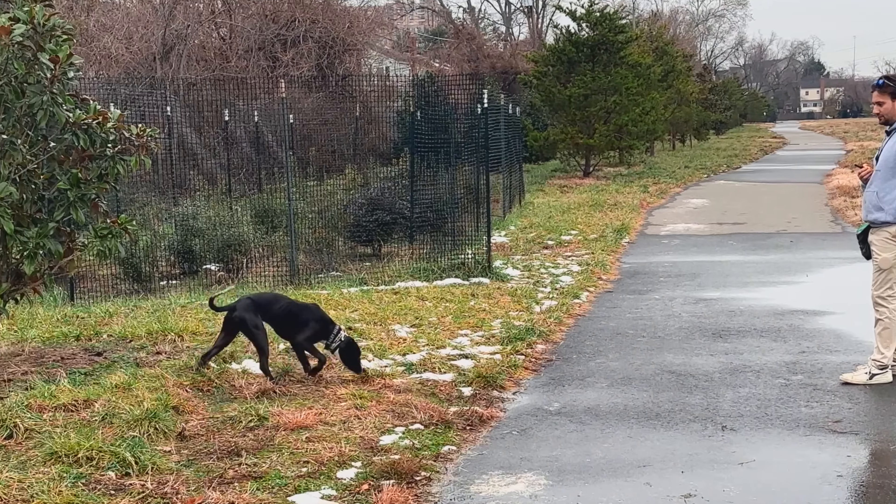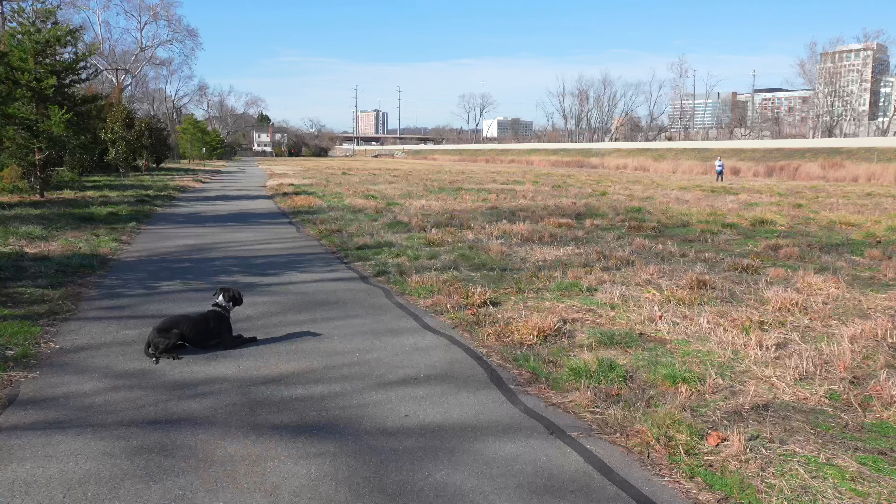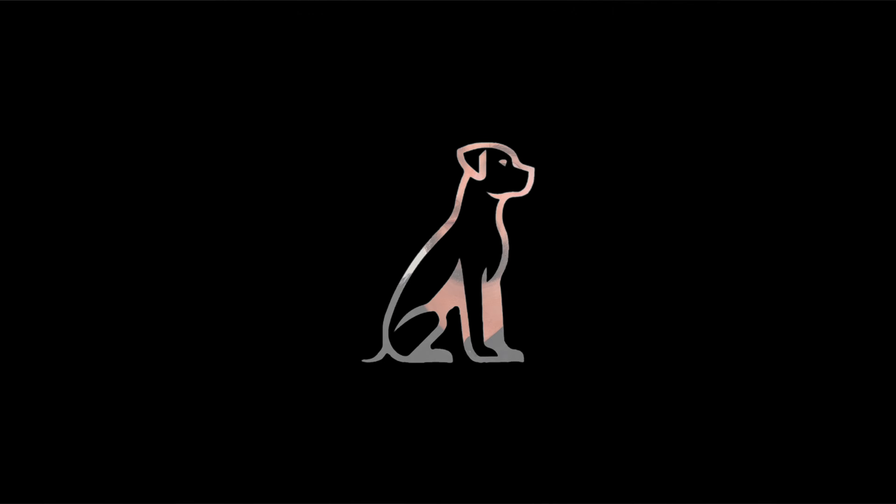If you struggle with getting your dog to come back to you — whether outside, inside, high distraction, low distraction — I'm going to tell you exactly how we train a perfect recall from zero to hero. Stay tuned, it's going to be really helpful.